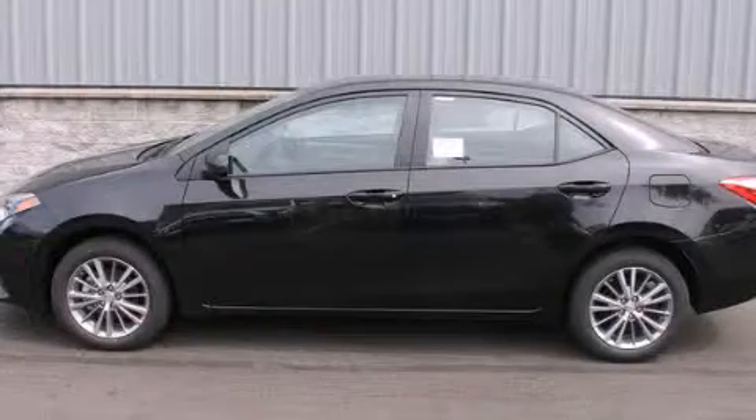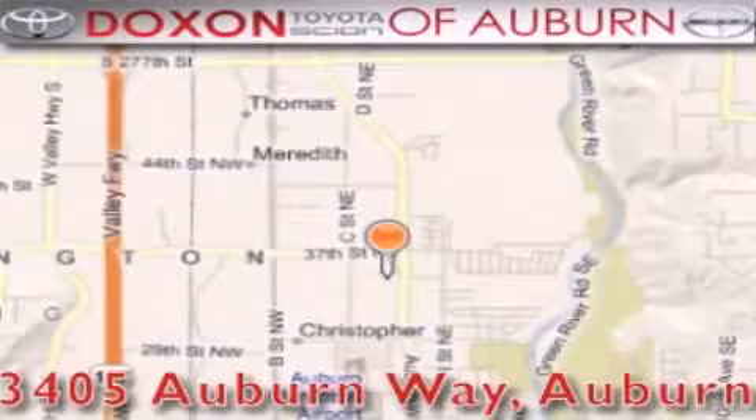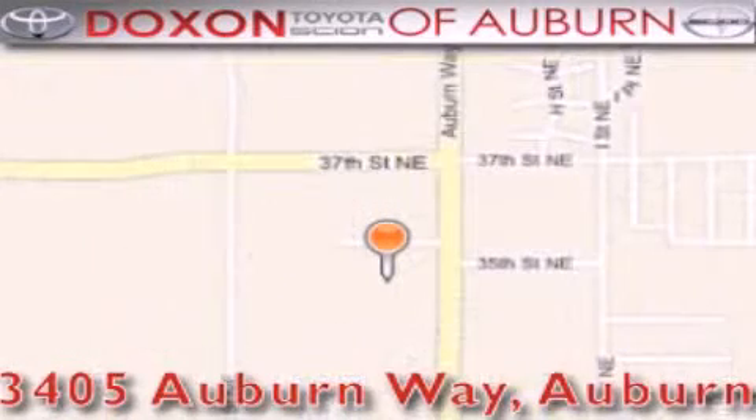Stop by today and test drive this vehicle for yourself. Doxson Toyota of Auburn is located at 3405 Auburn Way in Auburn — satisfying customers for over 70 years.